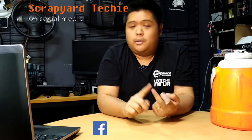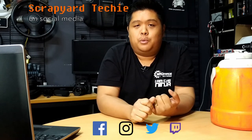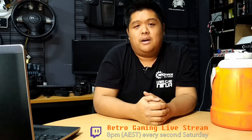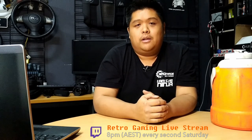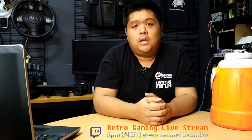That was definitely a win. Anyway, if you want to see more, subscribe. If you liked what you saw, or even if you didn't, show us your thumbs. You can follow along on social media on Facebook, Instagram, Twitter, and we are now doing a new thing on Twitch. Mr. Scrapyard Techie and I are live streaming retro gaming every second Saturday night at 8pm Australian Eastern Standard Time. The replays will be available on YouTube afterwards if you can't follow live. We hope to see you there. Thanks, bye.